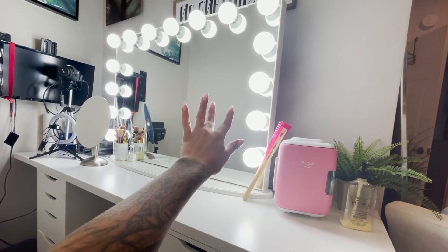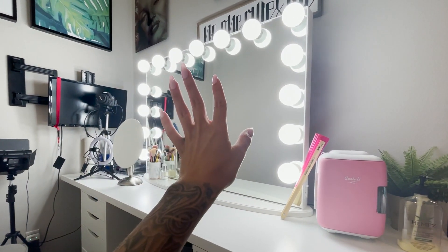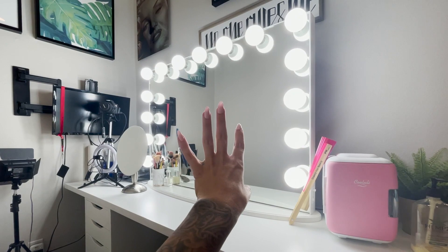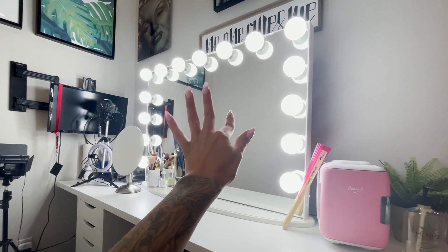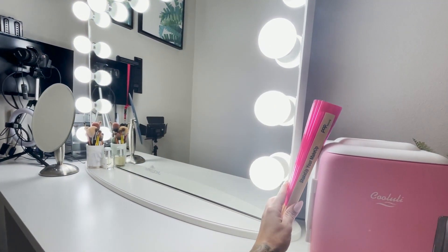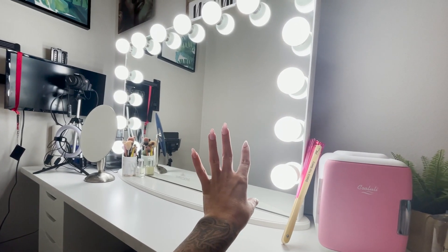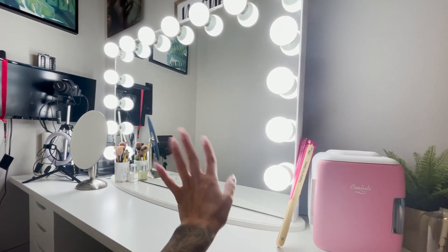My vanity mirror is from Impressions Vanity. I had a girlfriend who was working there and she posted about a warehouse sale. I think it's originally either $600 or $800, but I got it for around $300 at their warehouse sale. I think it's the biggest size mirror they have. It's cool because it's dimmable — you can dim the lights. They're very bright. Here's the little on/off switch. I love my vanity mirror.